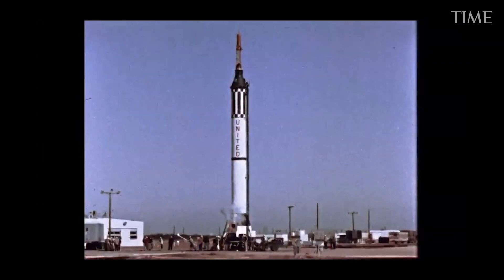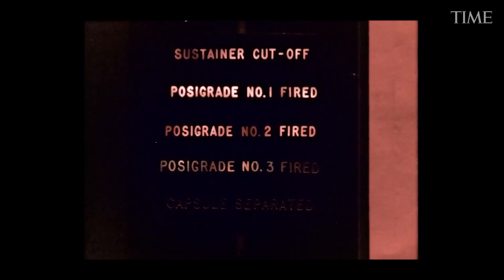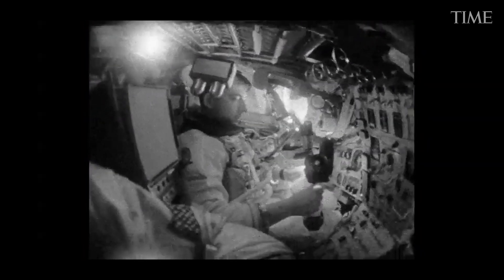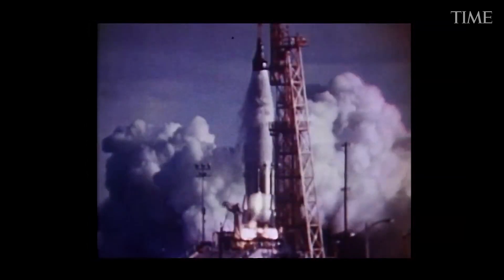Their sheet metal instrument panels were studded with hundreds of switches, dials, lights and analog gauges. The astronauts would use a control stick to fly the vehicle.